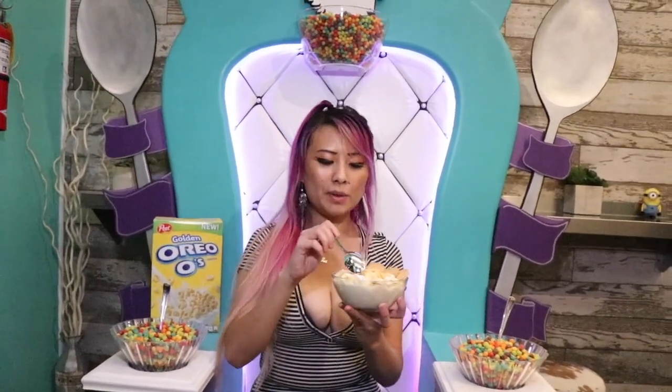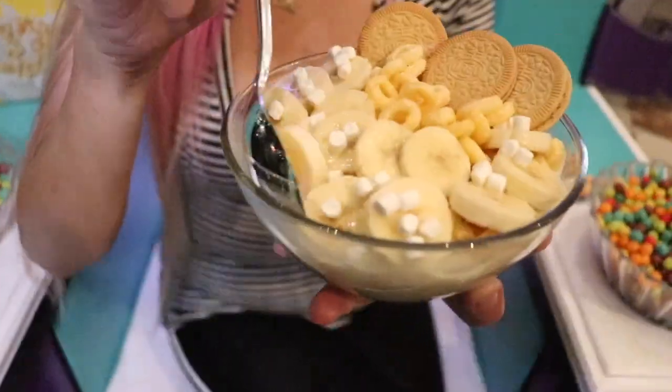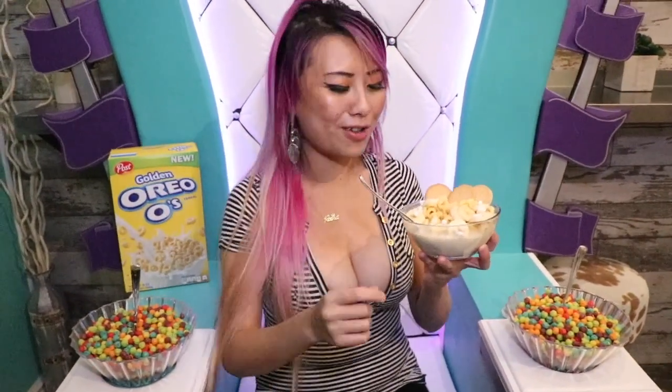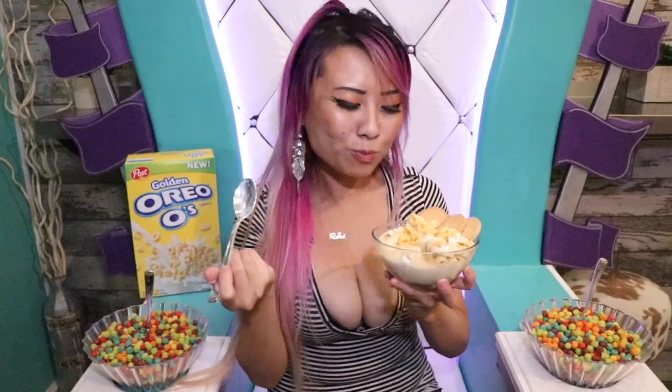Alright guys, so this is the golden bowl cereal. It's got bananas, golden Oreos, and golden Oreo cereal with soy milk. Let's try this. Mmm, wow, I really like these mini marshmallows. When I get hot chocolate, you know how they give you the marshmallow thing on the side? I put a whole bunch in there, so I'm so happy it's in here. It's really good.